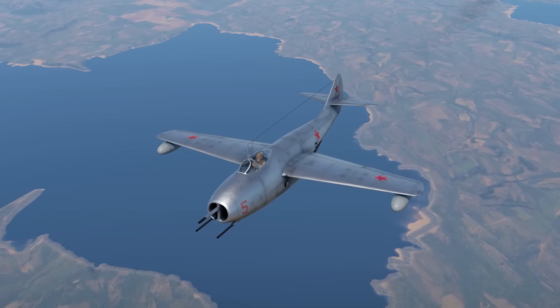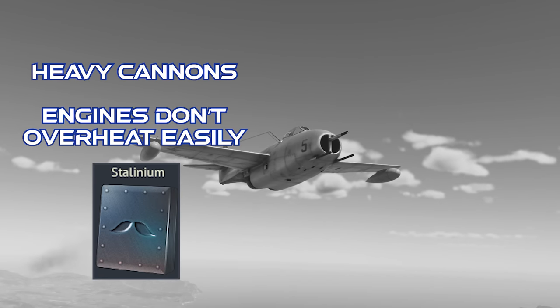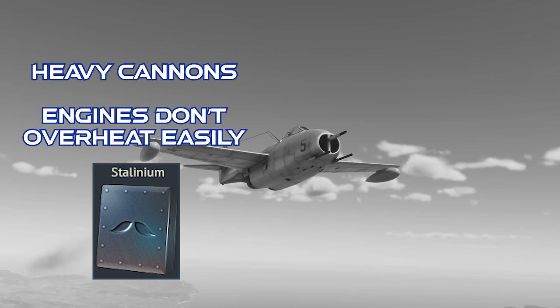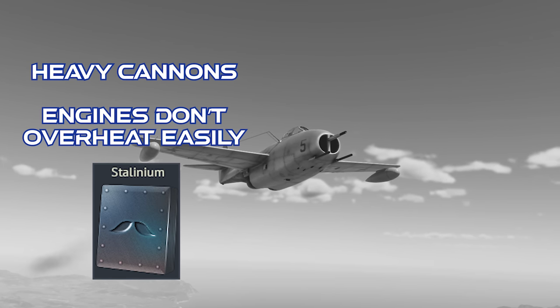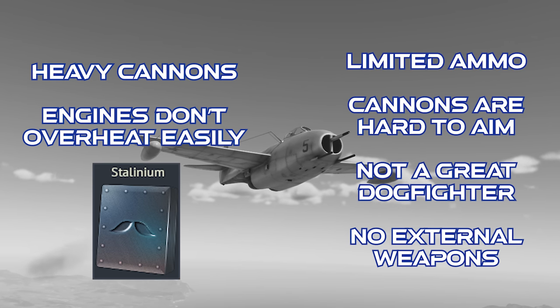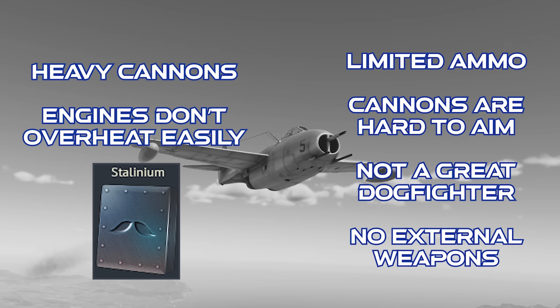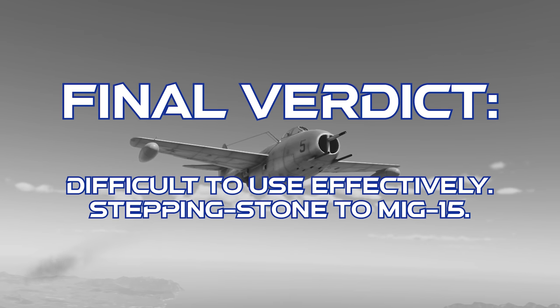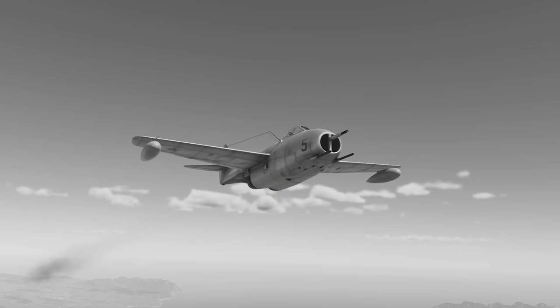To close out on the late model MiG-9: this jet has three high-caliber cannons, its engines don't overheat as bad as some other early jets, and it can take a lot of damage, even surviving belly landings pretty easily. However, the ammo is very limited, the cannons can be hard to aim, it's not a great dogfighter, and it doesn't have any external weapons. The final verdict is that this jet is usually either loved or hated, with a very narrow playstyle in order to be effective. In my opinion, it's more of a stepping stone to the MiG-15 as opposed to being a primary fighter. Thanks for watching.